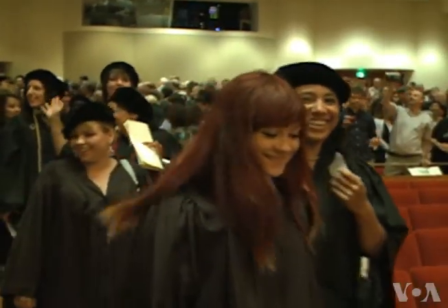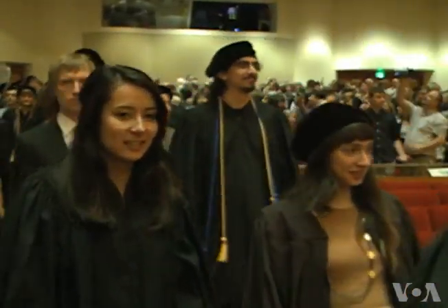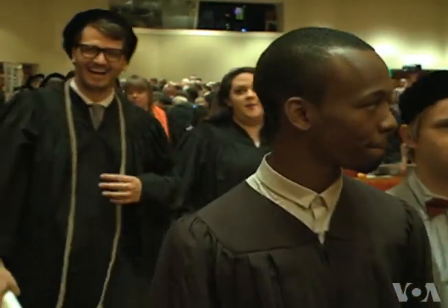Many students feel confident about the road ahead, even in a tough economy, because of their experiences at MICA. Julie Tabo, VOA News, Baltimore, Maryland.